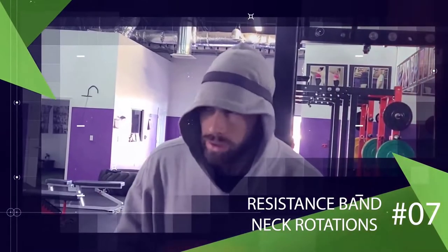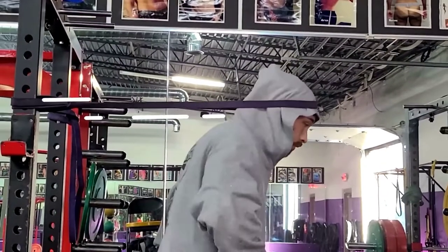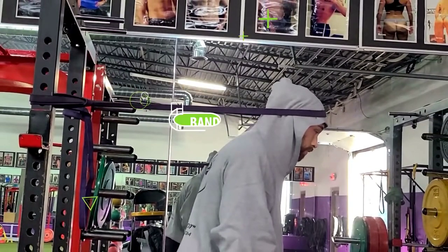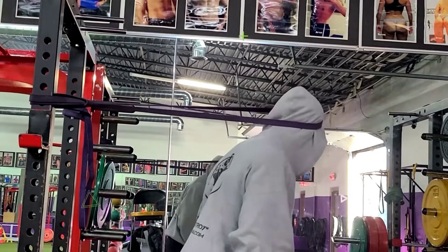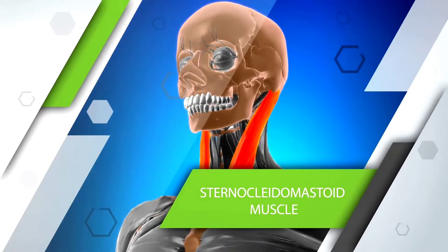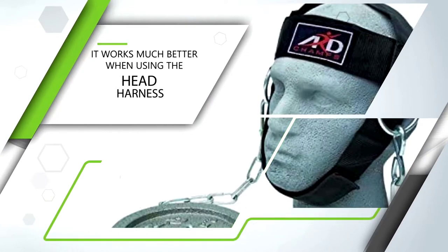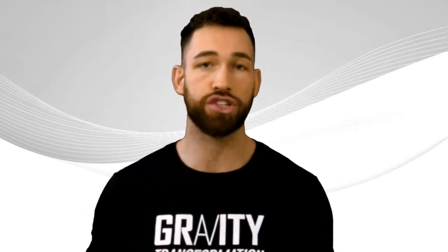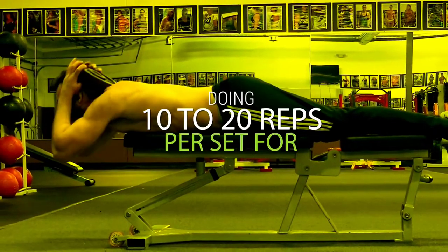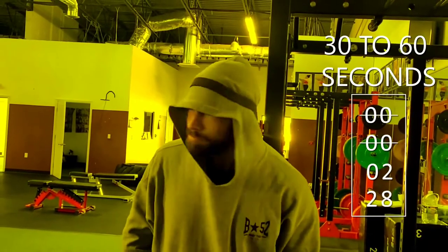The resistance band also lets us train rotational strength. Set up the band just like before, wrap it around your head, eliminate any slack so the band is nice and tight, and then simply turn your head from left to right. You can also do the same movement facing the other way, and I recommend doing both to balance it out. This exercise is great at targeting the large sternocleidomastoid muscle, and it works much better when using the head harness. Unlike the other exercises where you do 10 to 20 reps per set, with rotations it's better to time it, aiming for 30 to 60 seconds per set.